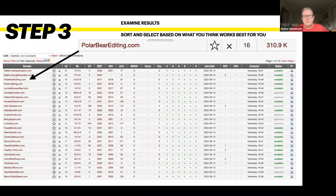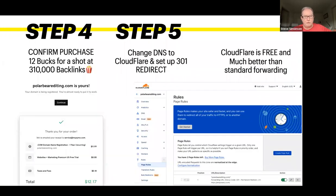All of these columns mean something, but in our case we're looking for when it was registered (which was 2017), how many backlinks it has, and whether it's relatively short and generic. So — polar bear editing. We then buy polarbeareediting.com for $12 because we want a shot at 310,000 backlinks. Then we change the DNS, go to Cloudflare, set it up, and set up a 301 redirect using a wildcard rule: *polarbeareediting.com/*.